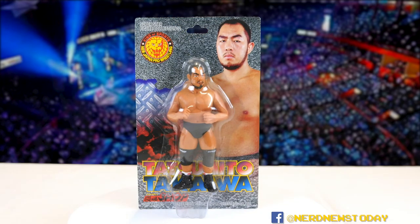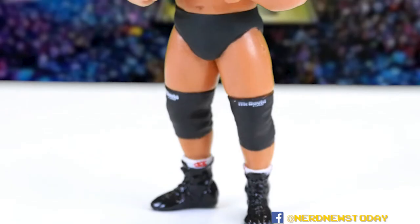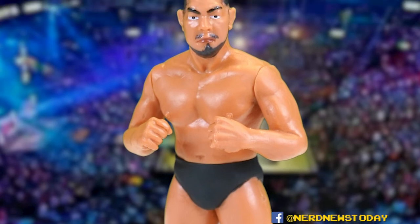Let's go ahead and take him out and check out Takaiwa from all angles. Here he is out of the packaging, and once again he's not the most impressive looking figure out of the box either — he's basically just a guy wearing knee pads, shooter boots, and black trunks. There's not much to discuss in terms of extravagance, but there are some interesting things to note about this figure.